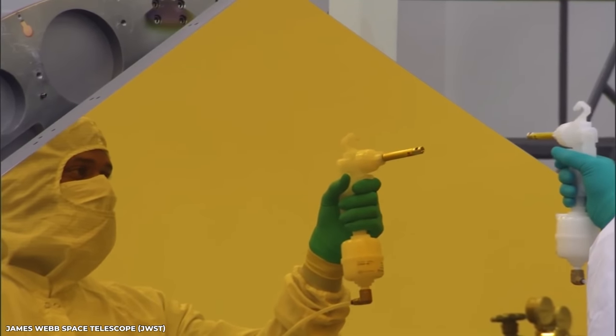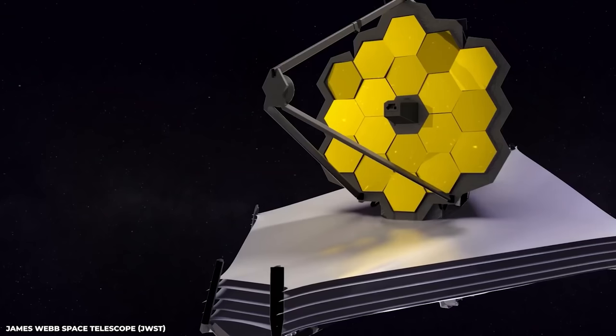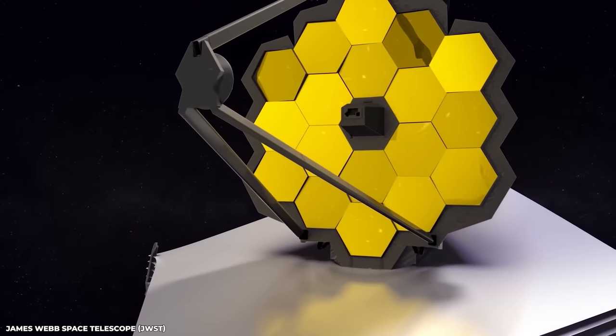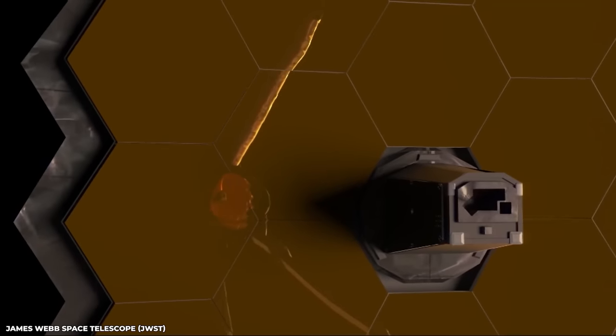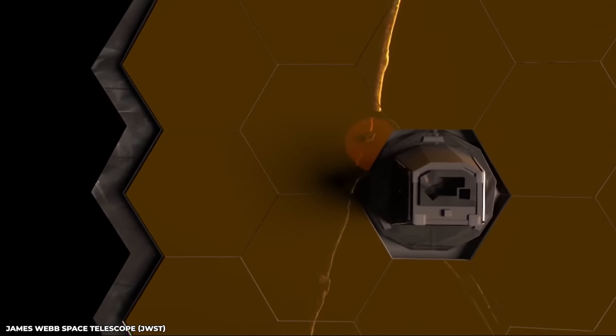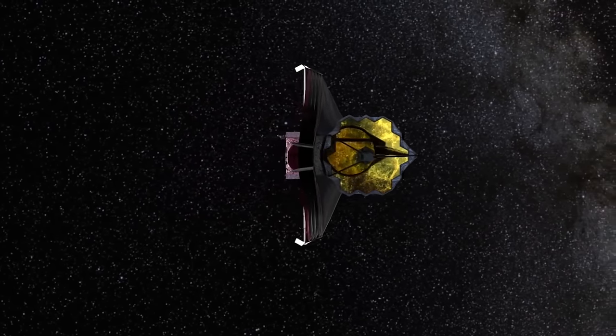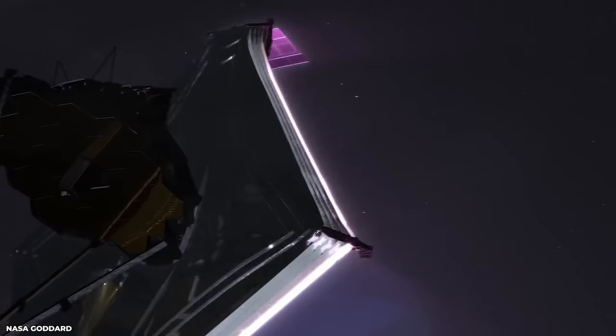Numerous space exploration tools have been developed throughout history, but none have achieved the scientific breakthroughs that the James Webb Telescope has brought forth. This telescope was actually designed to go back to the beginning of the universe, and it has succeeded in doing just that. The sharpest photographs have been obtained, and it completely alters everything.